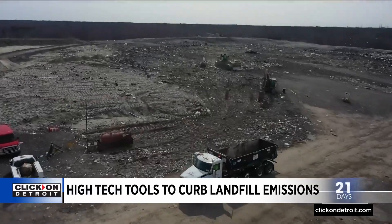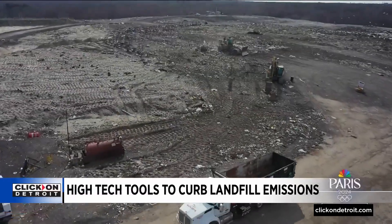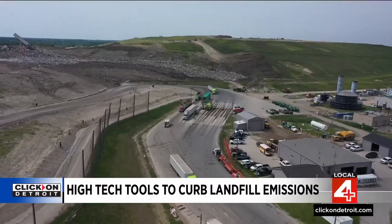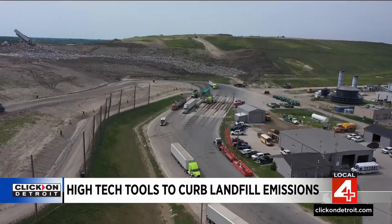Landfills are the third biggest source of methane leaks in the U.S. The great news about this is we don't need to split an atom to fix these problems. In an email to Local 4, the EPA said it is collecting information on new technologies and will review Federal Clean Air Act rules soon.